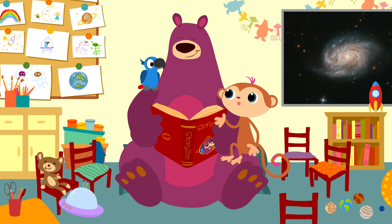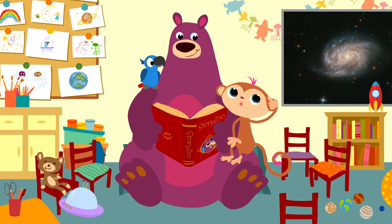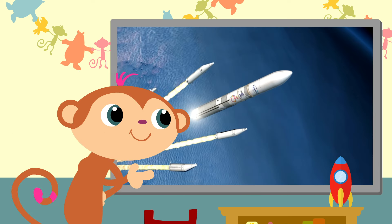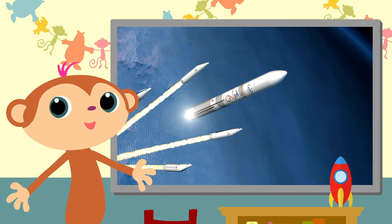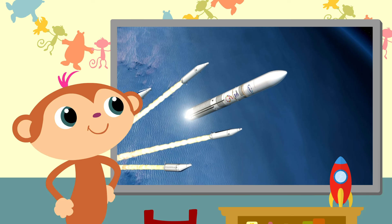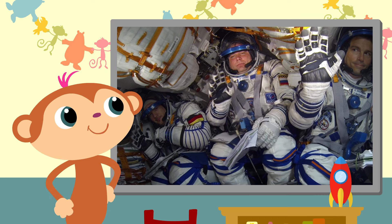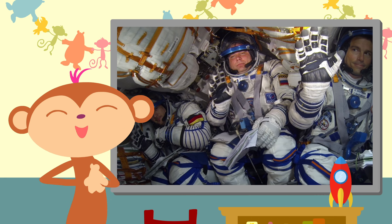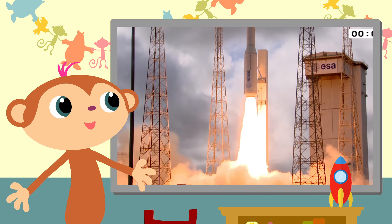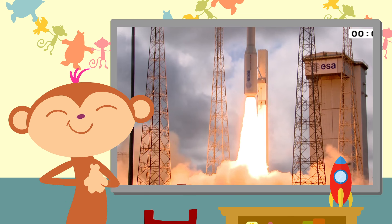Dat was leuk zeg! Vond jij het ook leuk, Pepper? Yes! We hebben een mooie reis gemaakt. En weet je nog wat je allemaal hebt geleerd? Een raketmotor blaast keihard, waardoor de raket stijgt. Als de brandstof op is, laten ze de motor vallen. Deze astronauten zitten gezellig samen in een raket. Ze gaan naar het ruimtestation toe om daar te werken. Raketten brengen bijvoorbeeld satellieten naar de ruimte. Om aan de zwaartekracht te ontsnappen, gaat een raket supersnel.